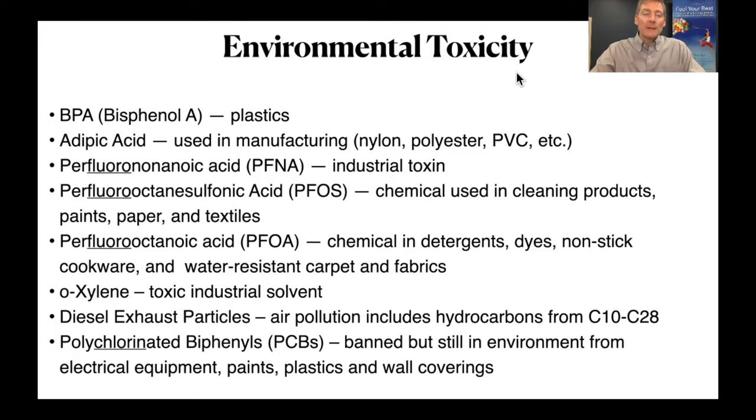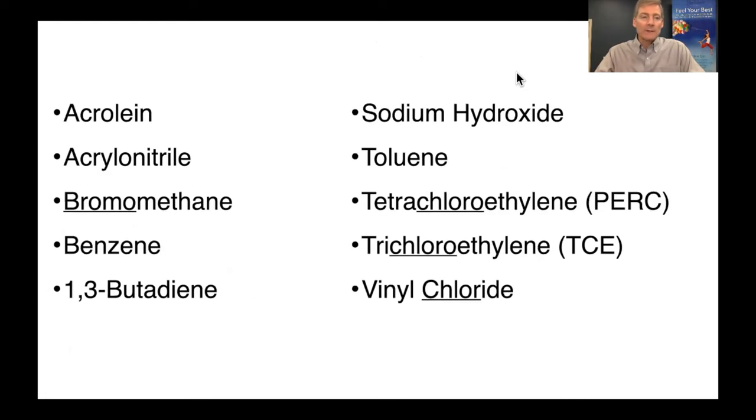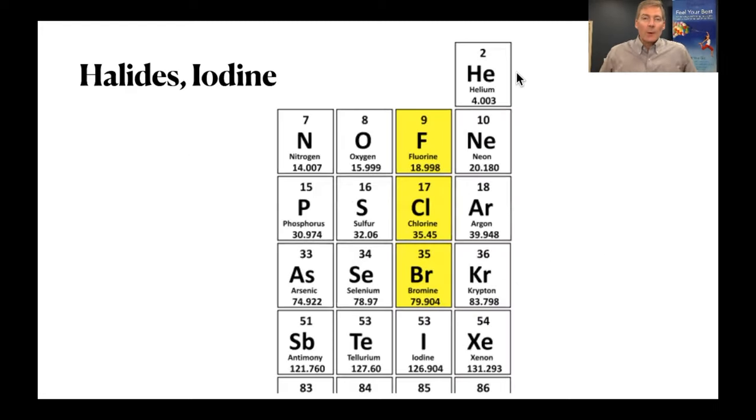Chlorine and fluorine rhyme, and I'll get to that in a moment — you should know this if you live on planet Earth. We have polyethylene, polypropylene, polystyrene — plastics and chemicals used in food and food containers. And then on the left side, bromomethane, and on the right, tetrachloroethylene and trichloroethylene. Chlorine, bromine, fluorine — they all rhyme.